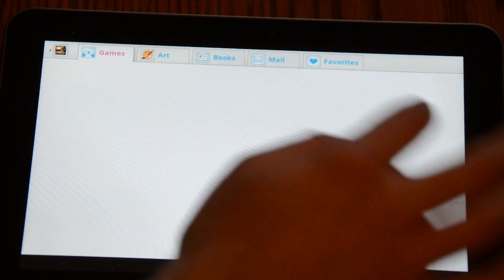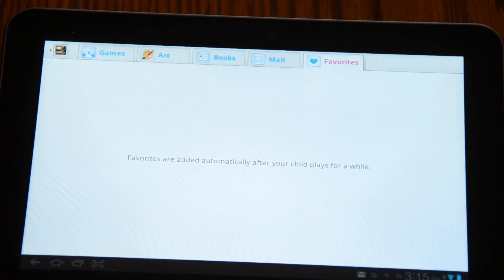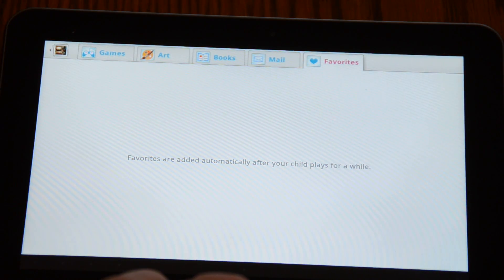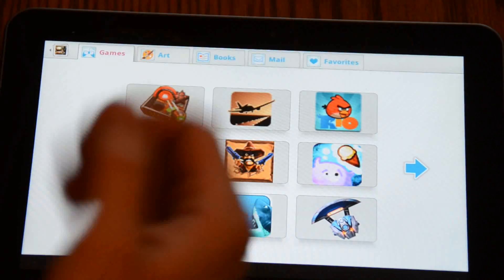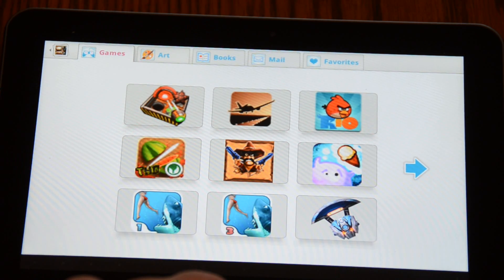The best part about this app is if they go into an app and hit the home screen again, it does not take them to the traditional home screen — it just takes them back to the Zoodles KidMode app. So it completely locks out the tablet from the stuff you don't want them to have and only gives them access to the stuff that you do. They could actually carry this around the house and use it unsupervised and you don't have to worry about what they're getting into as a parent. Thanks a lot.